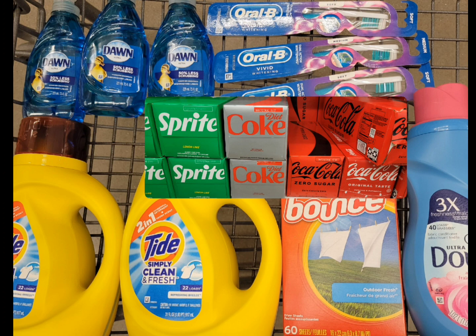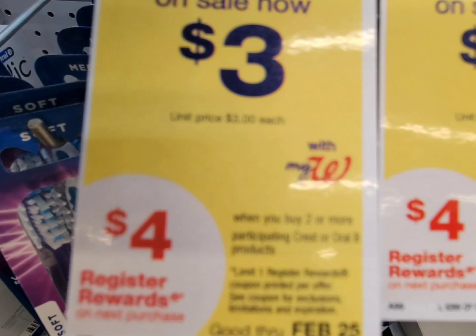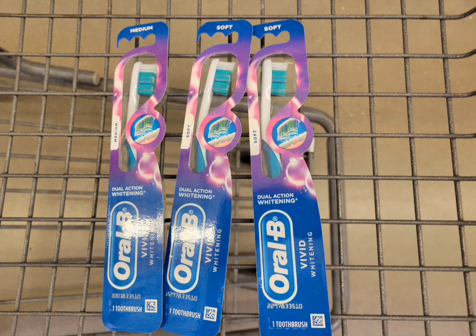The first deal I did is for the Oral B priced at three dollars each. When you buy three you get four dollars extra bucks, so grab three of them — the total is nine dollars. Use the five-dollars-off-three digital coupon; after that coupon you pay four dollars and get back four dollars register reward. The final cost is completely free. If you want to get this by itself without pairing it with any booster, you can use Walgreens Cash to help lower your out-of-pocket.